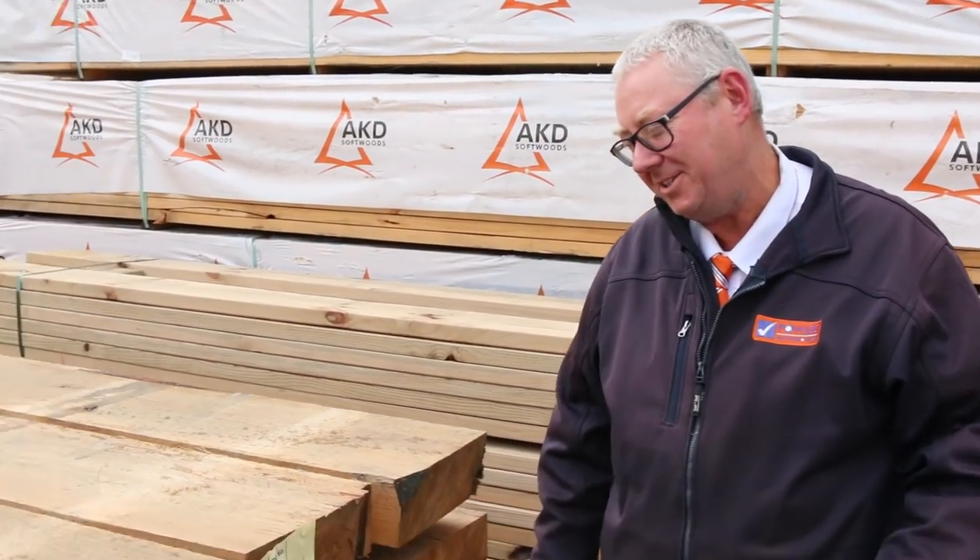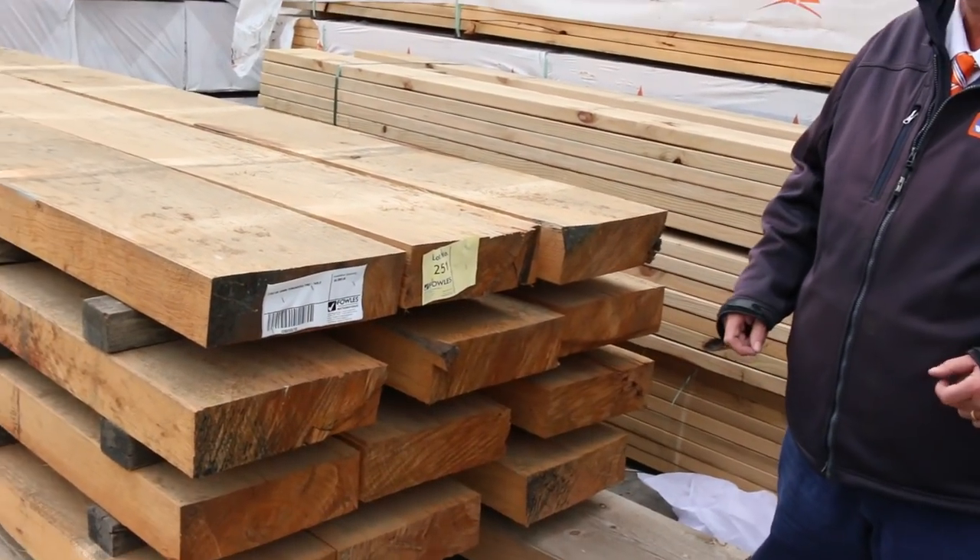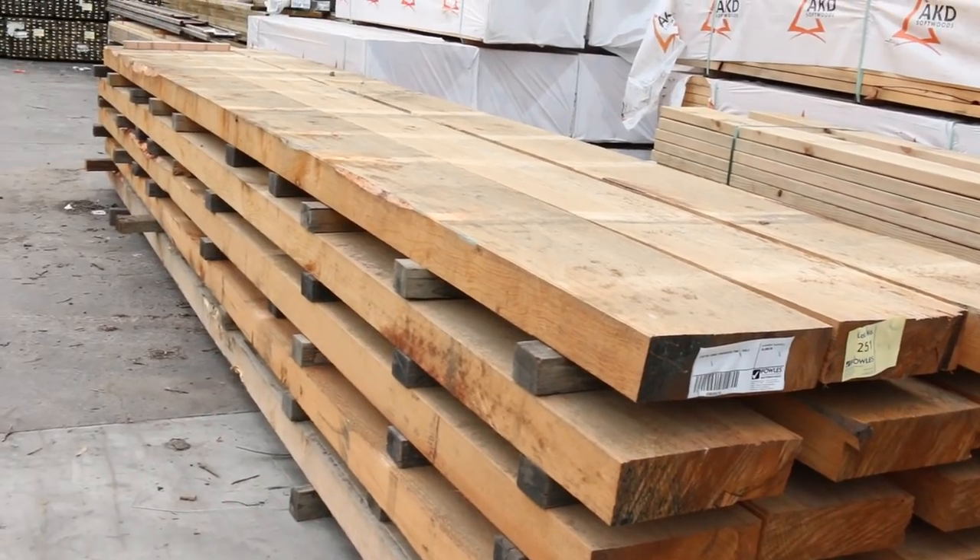Hello, Michael from Fowler's here once again for the Tuesday afternoon preview for tomorrow's auction, Wednesday the 29th of May 2019 at 10am. Well, plenty of new stock in this week. Let's go for a walk and have a look.